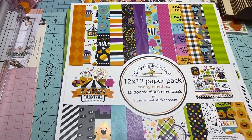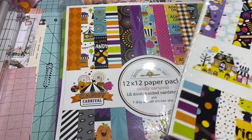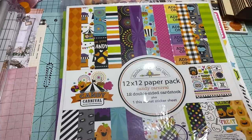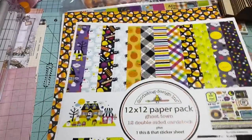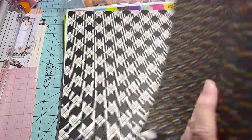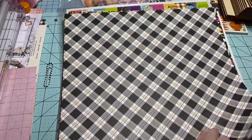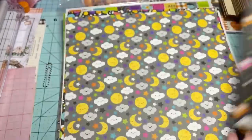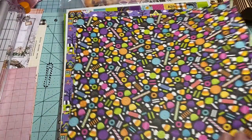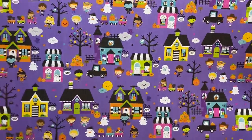So that one was Candy Carnival. Now the next one is Ghost Town. I love the candy corn — there's the back, some more little spiders. This is similar to the other one, it has a strip like that too. Look at the owls — this is darling!